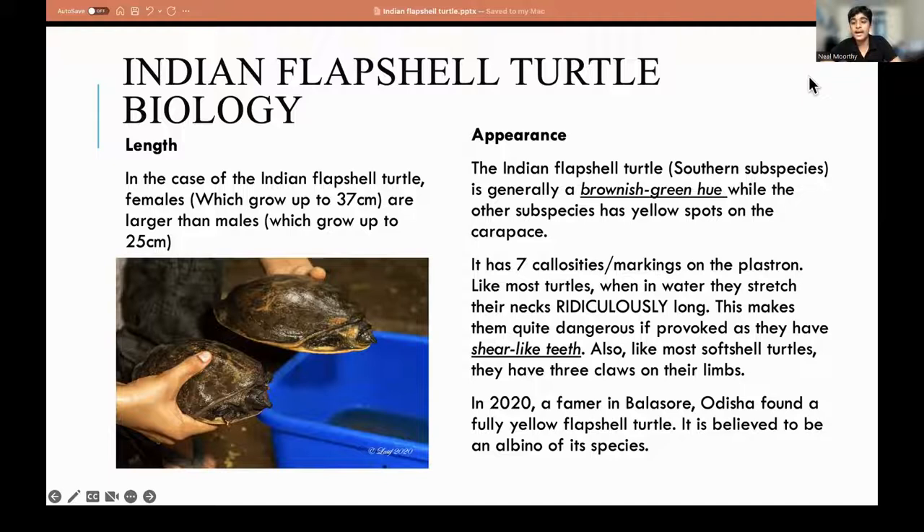The Indian Flapshell Turtles we find on campus will be a brownish-green hue, while some other subspecies in the north have yellow spots on their carapace. It has seven callosities or markings on the plastron.